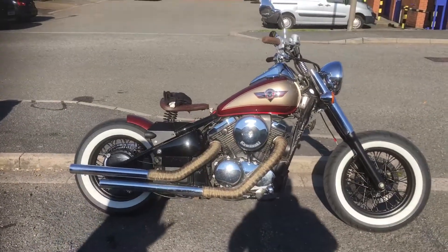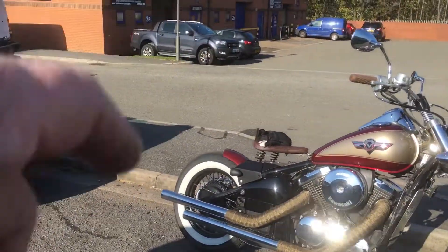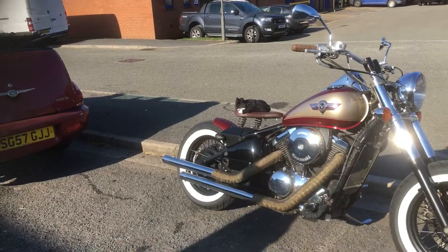Blue Collar Brothers charge you about $2,000 to convert it. I bet they do, yeah. And that's not with the seat and everything, is it? No, that's just the conversion cost.